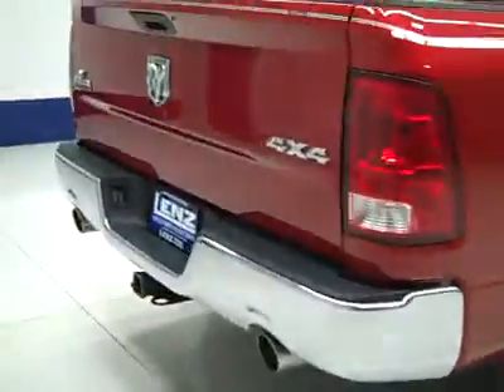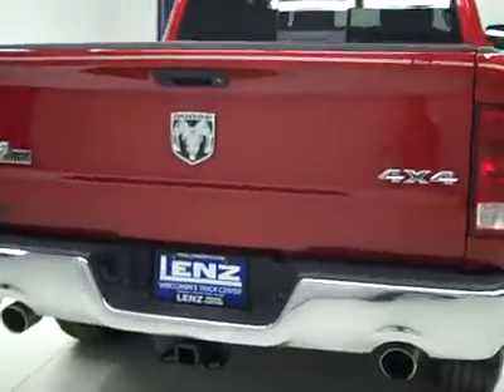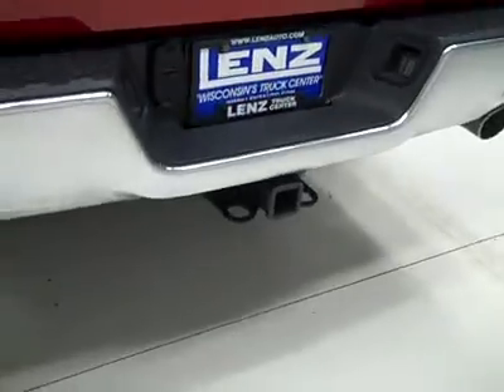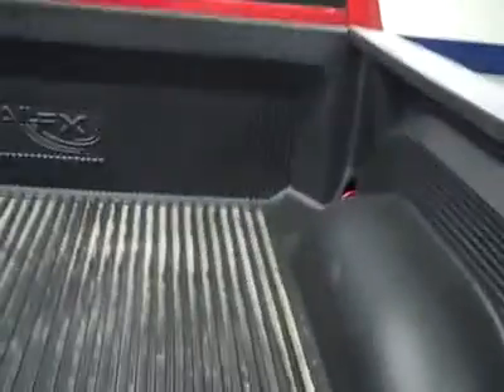Rear tires also about 50%. Around back, the rear bumper and tailgate are in great shape as well. Dual exhaust from the factory, a hitch, transmission cooler and wiring as part of the towing package. It's a locking tailgate, and in the bed itself, a drop-in bed liner, also in great shape.